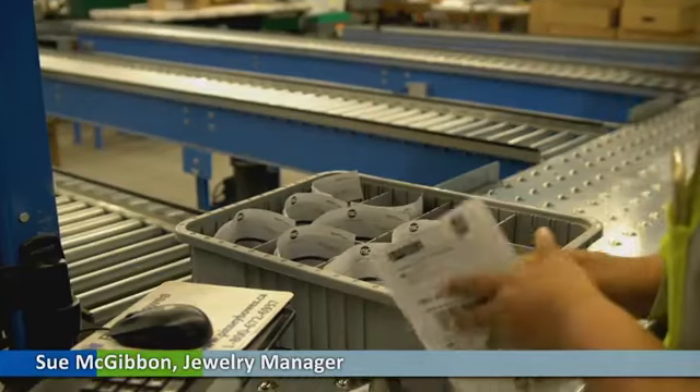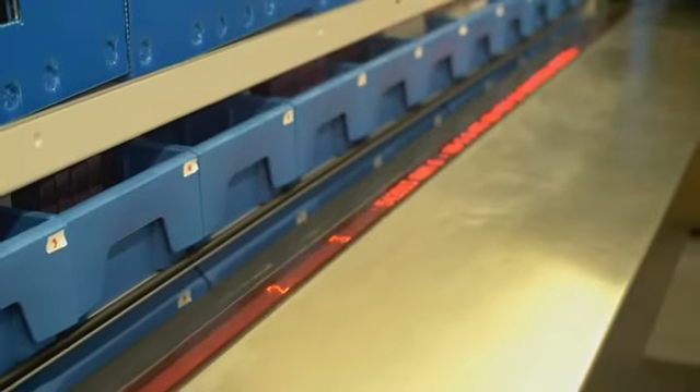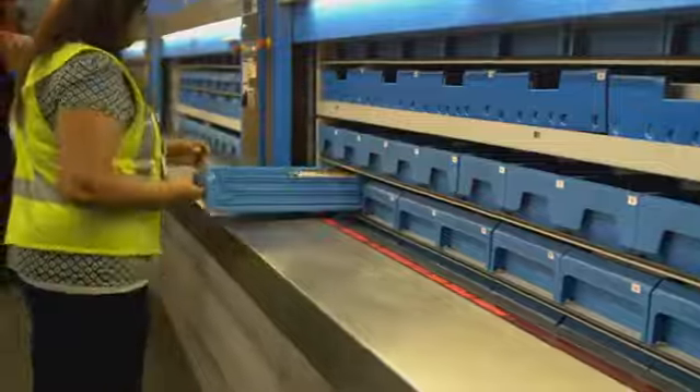We are managing and filling orders faster than ever in jewelry. The carousel system has given us the flexible solution we need for our operations.